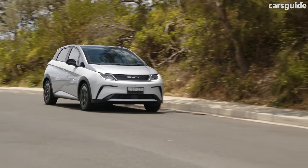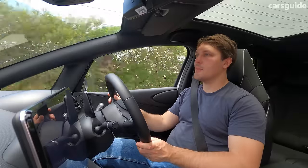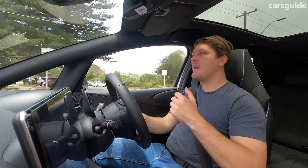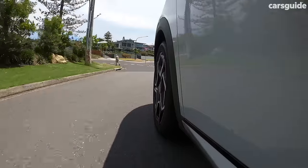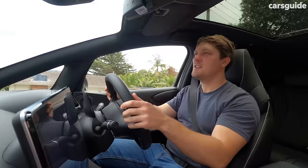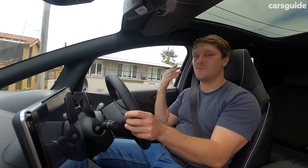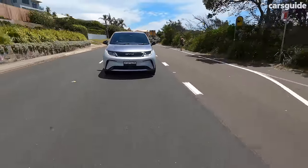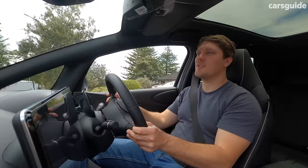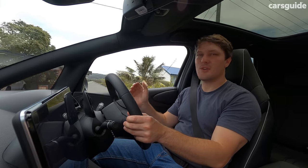You get three drive modes that alter your range and drive experience quite a bit, plus two steering modes — light and normal or sporty. Both steering modes are actually pretty good. Eco takes the wind out of the motor's sails and will actually switch the aircon off. Normal seems the best balance, and Sport mode makes it a little more prone to breaking traction in the front wheels, but it can be fun to play with. On the whole, I'm really impressed with the Dolphin — the cheapest electric car you can buy right now, and it doesn't feel cheap at all.